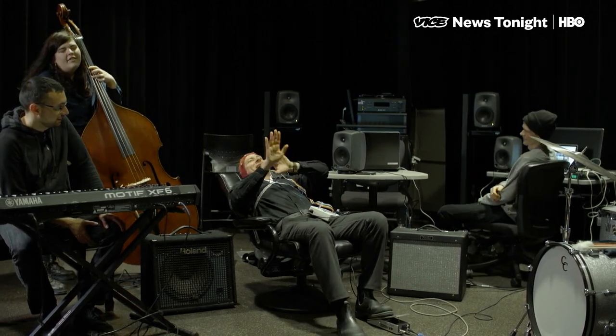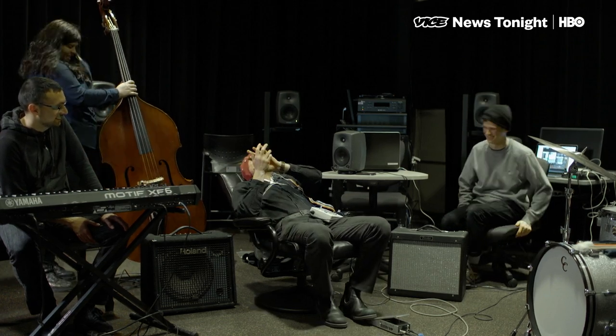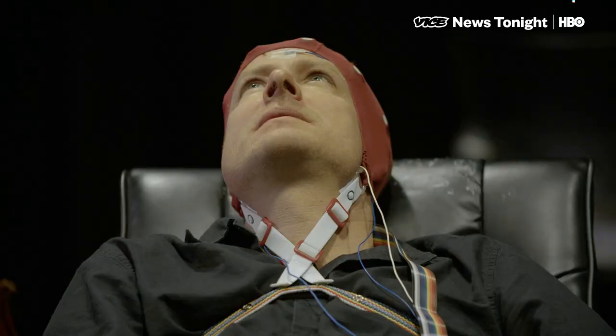During a setup session, a rhythm is established but doubles unexpectedly due to a half-time recording setting. The team discusses switching instrument sounds, landing on a trumpet option to combine with a live acoustic trumpet. They decide to give it a try.